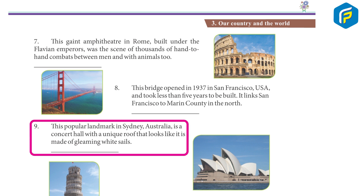9. This popular landmark in Sydney, Australia, is a concert hall with a unique roof that looks like it is made of gleaming white sails. Opera House.